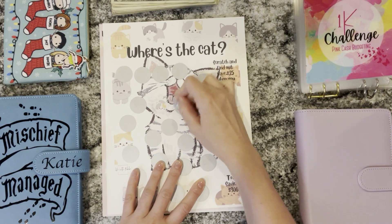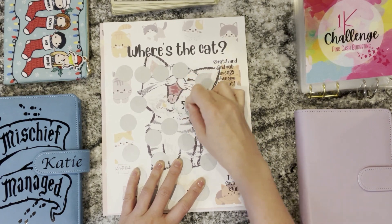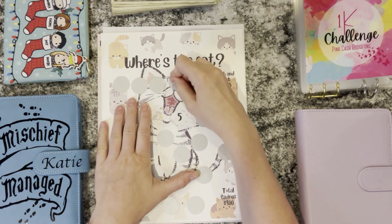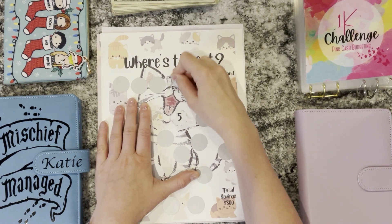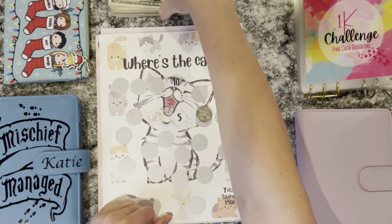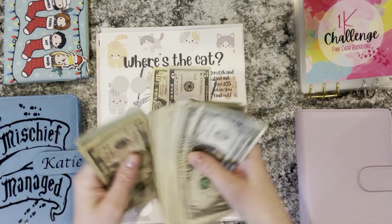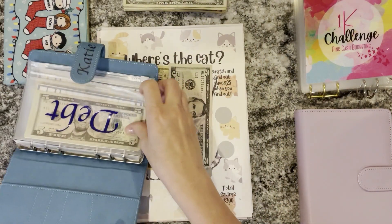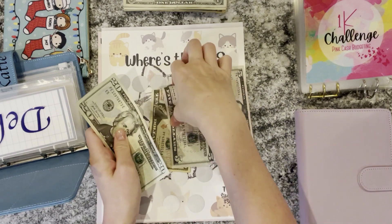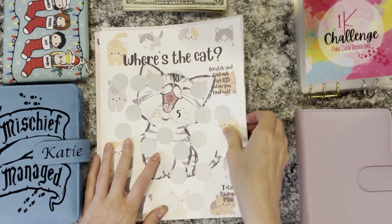I think we're just going to do this one next to the cat. It's a five. And we're going to do two numbers today, so let's do this one — it's a 10. So that will be $15 that we're putting into Where's the Cat for our extra debt payment. These are easy numbers so far today. My debt envelope is in here and I'm just going to stick this in so it can wait until we finish the challenge. So we now have $20, $30, $35, $40 in Where's the Cat.